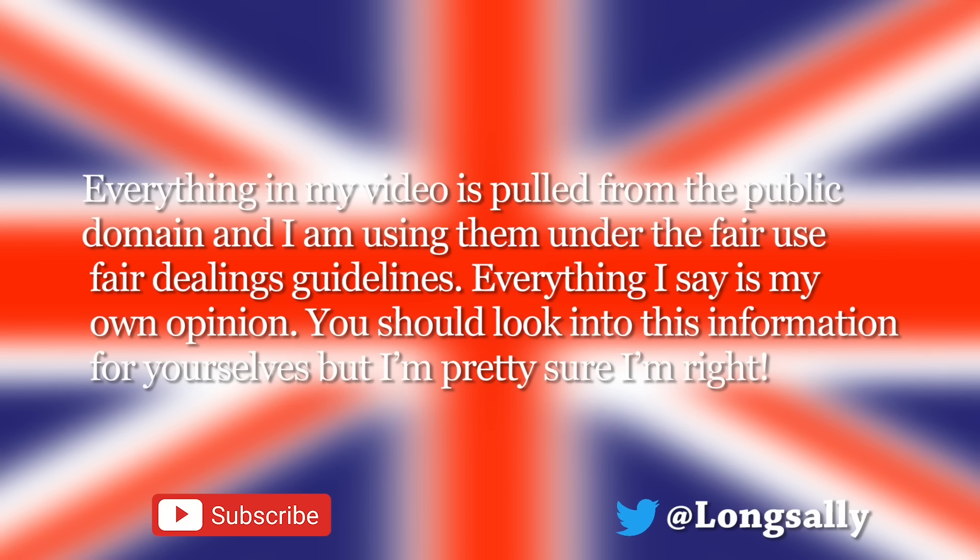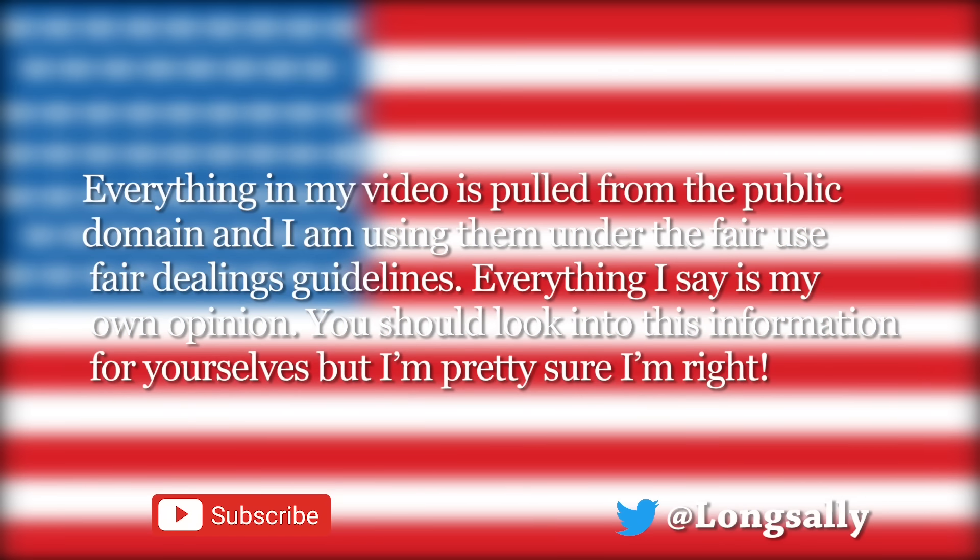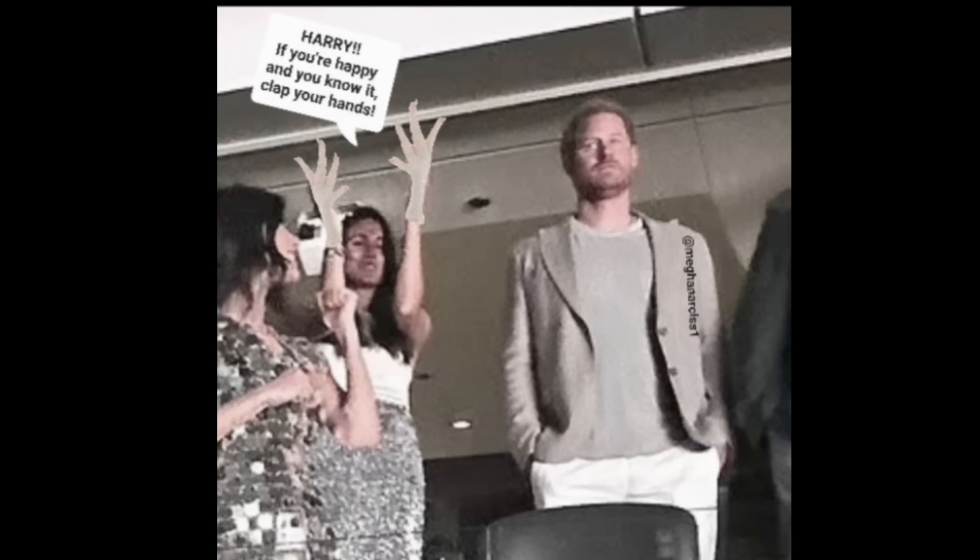Hi all! Everything in my video is pulled from the public domain and I am using them under the Fair Use Fair Dealings guidelines. Everything I say is my own opinion. You should look into this information for yourselves, but I'm pretty sure I'm right. Good morning everybody! Happy Monday morning. I know it's Labor Day — I wasn't going to put out a video, but then I decided I would. So I hope everybody is having a fabulous Labor Day. We have a lot to cover in this video, so let's just jump in and get there, shall we? Let's go!